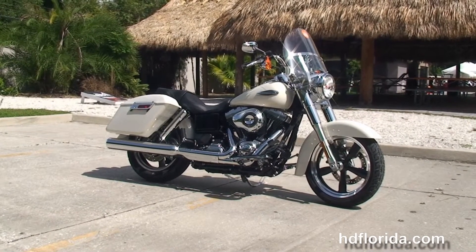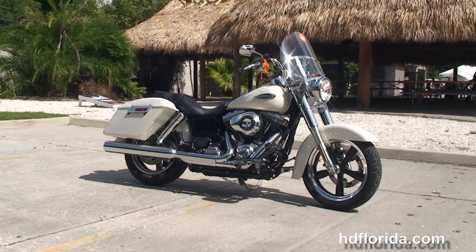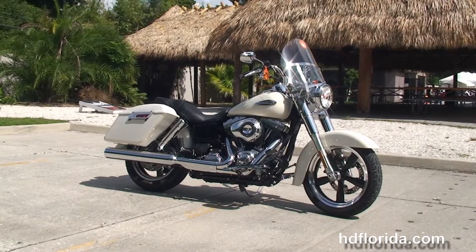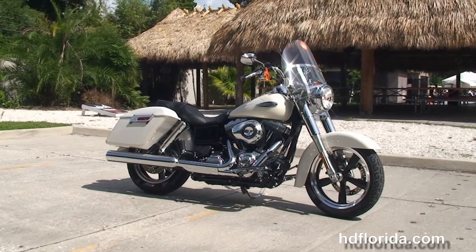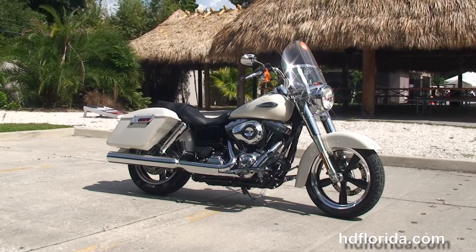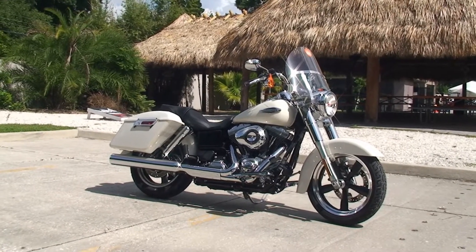We're rated number one in customer service and have over 1,200 new and previously enjoyed motorcycles for you to choose from. For more information on the Switchback, click the link below, and for the rest of our stunning inventory visit us at hdflorida.com. We're always open 24/7, and remember, have one rocking, smoking, thrill-filled Harley day.